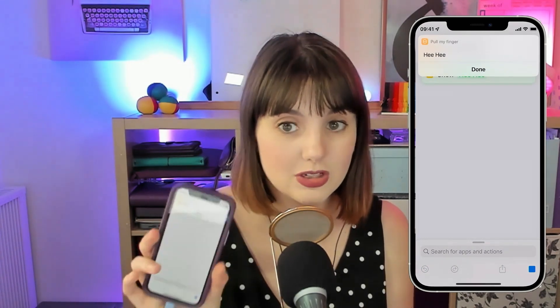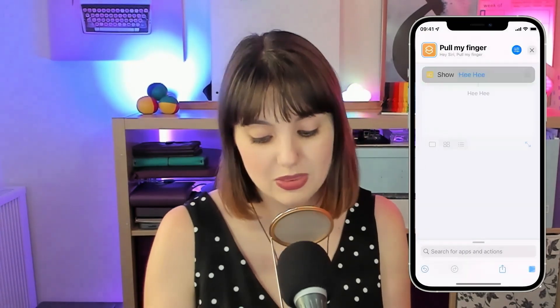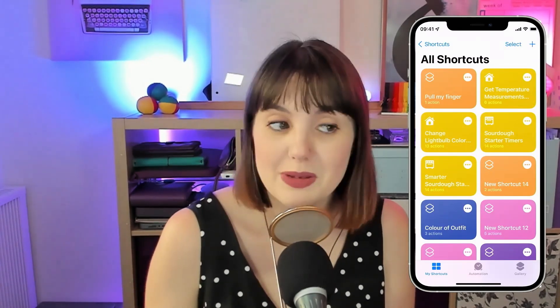I ran it from the touch button on my phone, so it came up with 'hee hee' as a display. That's a fun little thing — a quick diversion to show people how it works. That is super simple, and you could build on that if you wanted to — for example, you could have it change the audio output to a different device or multiple devices, so the whole house goes 'hee hee.'